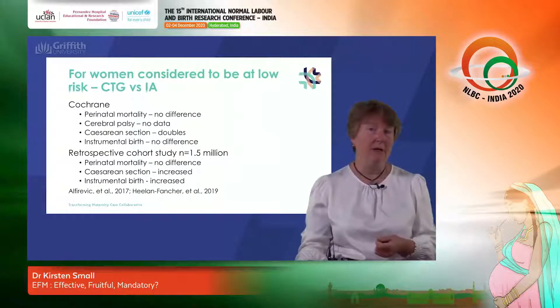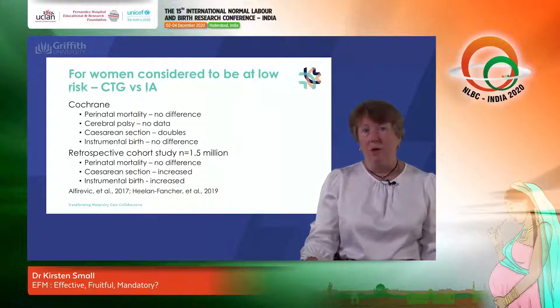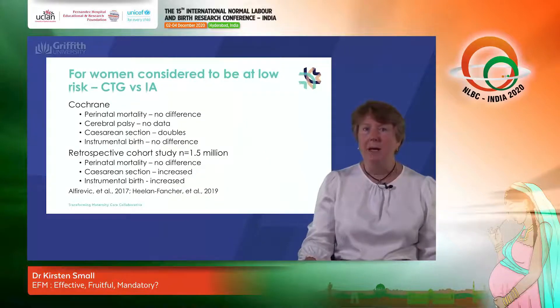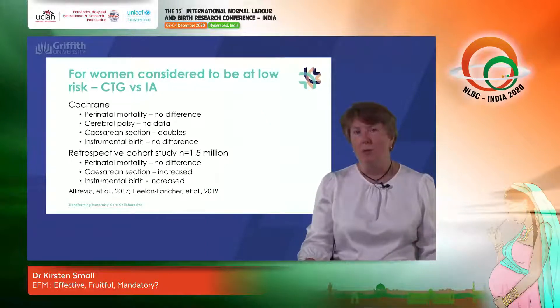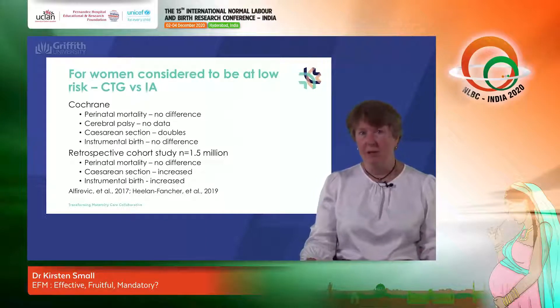We do know that there is a doubling of the caesarean section rate when CTG monitoring rather than intermittent auscultation is used during labour, and no statistically significant difference in the instrumental birth rate. Most of the research in the Cochrane review is now quite dated, and a more recent retrospective cohort study from the United States looked at a population of 1.5 million women who were considered low risk at the onset of labour and had received either CTG monitoring or intermittent auscultation. Again we see no difference in the perinatal mortality rate, an increase in the caesarean section rate, and in this study also an increase in the instrumental birth rate.